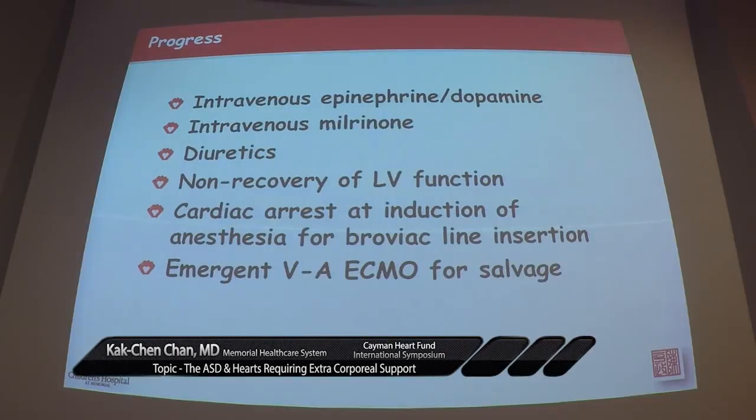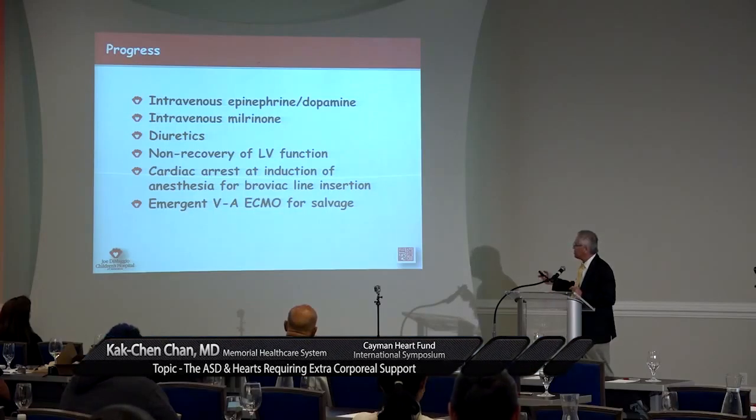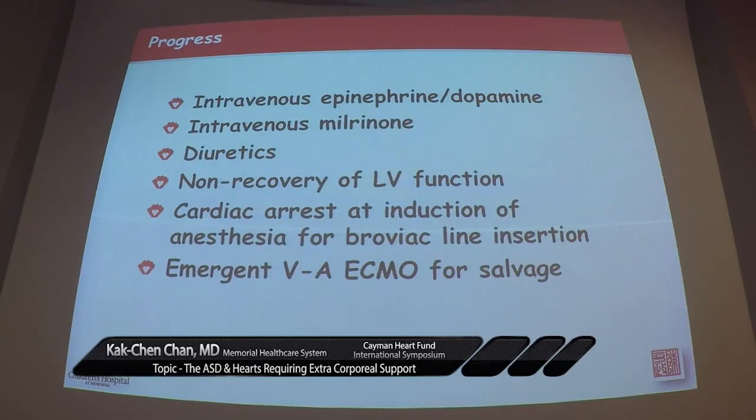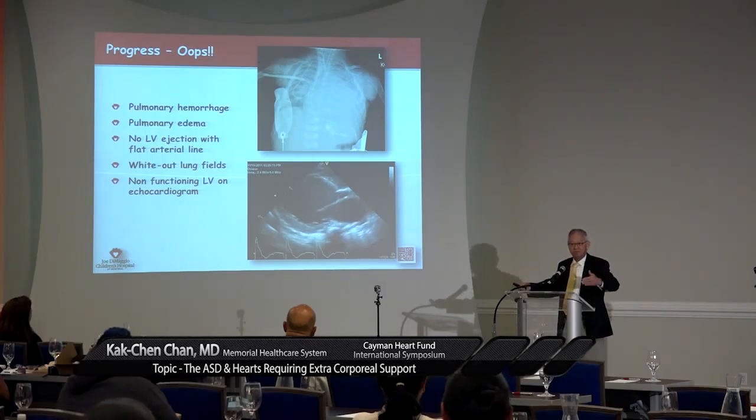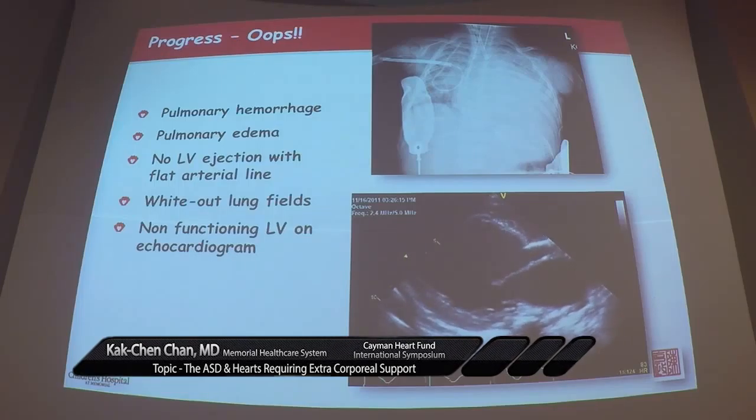We said this patient probably needs a transplant, but needs a more secure line first. Anything you do to a sick patient comes back to bite you — the patient arrested at the time of induction of anesthesia to place a Broviac line. We resuscitated the kid and put them emergently on VA ECMO. Then, five to six hours later, the first word that comes to the mind of anyone dealing with this patient would be either related to some religious comment, a bodily function, or the act of reproduction. It was bad.